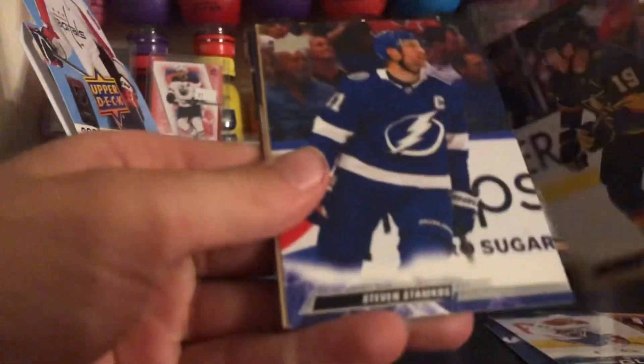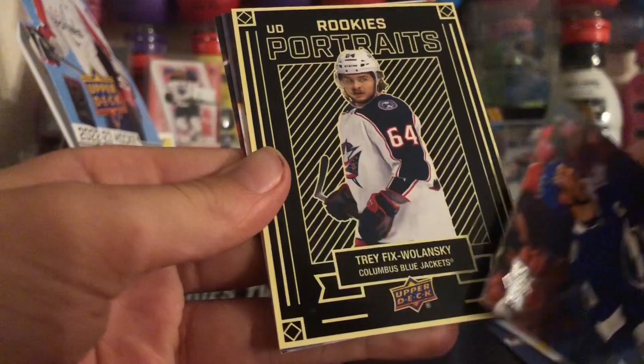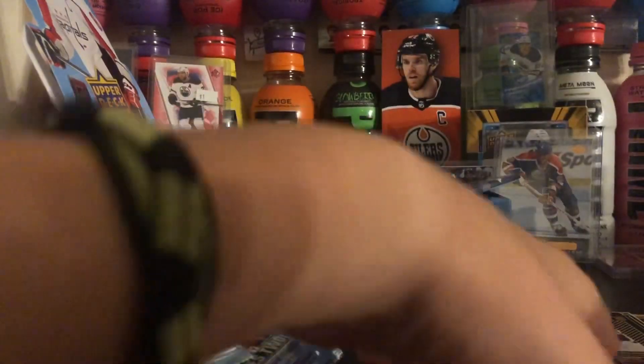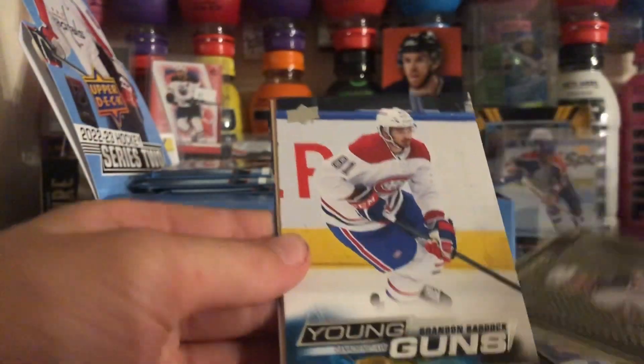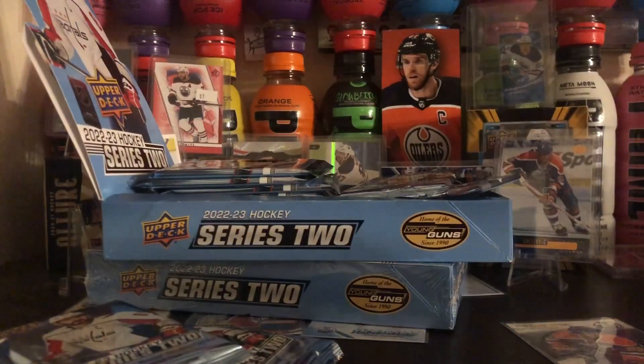And last pack. We have Portraits — Rookie Portraits. Trayfix Wolanski. So we got the Trayfix Wolanski Portraits, some Young Guns, Lunchbox Legends, and the Artie Panarin Canvas.